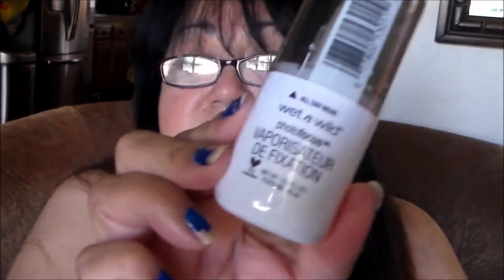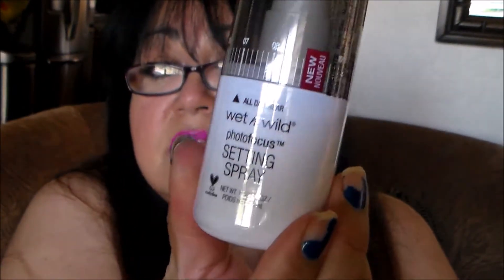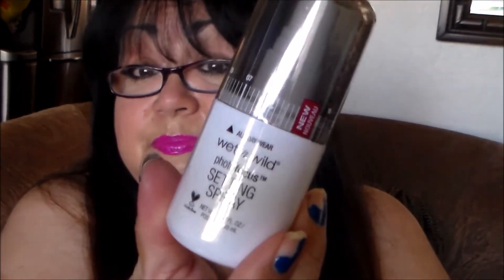I'm going to do my nails in a little bit — I'll try not to show the color to you right now. But I also got a Wet and Wild all-day wear photo focus setting spray. I've never tried this before. I am going to try it and I'll come back and tell you all about it in an empties video.